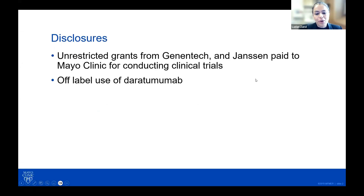I do receive — well, not me personally — but Mayo Clinic does receive funding through Genentech and Janssen to conduct clinical trials, and I will be discussing off-label use of daratumumab.